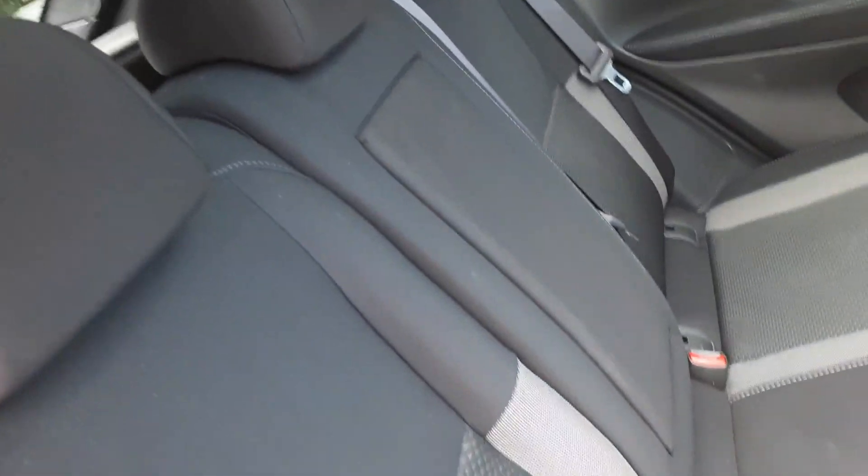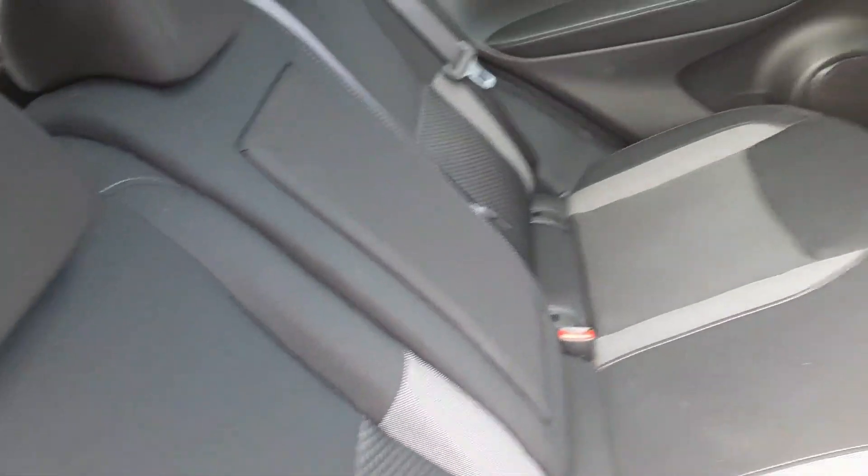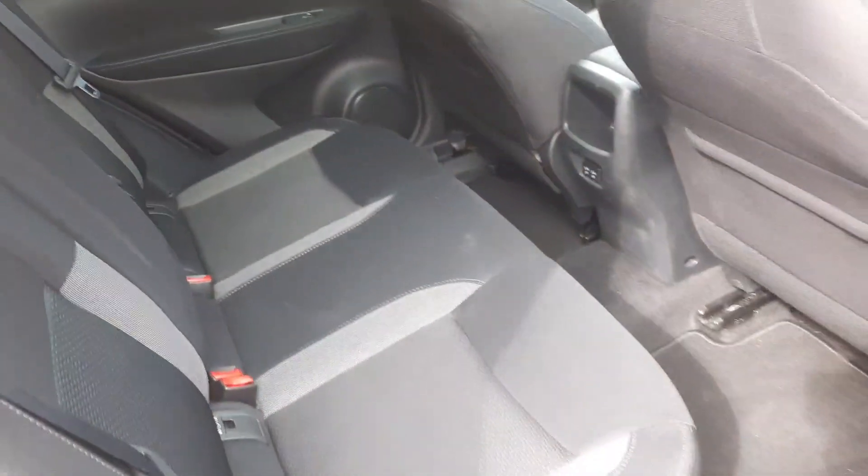In the rear, Isofix child seating, three seat belts, centre armrest, and ample leg room.